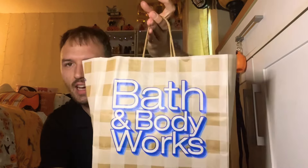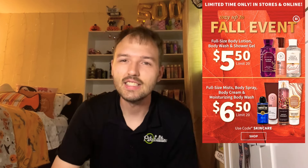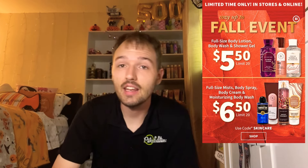Hi everyone, I am back with another video. Tonight I got another haul to bring you guys. I love these new little paper bags from Bath and Body Works — so stunning. They have the $5.50 and $6.50 sale, and the $6.50 sale was a little too steep for me, but I did grab some stuff from the $5.50 sale — some body lotions and some shower gels. I can't wait to share this haul, so let's get started.